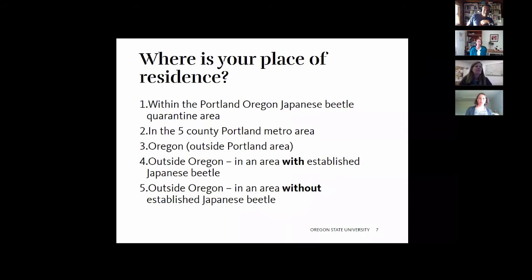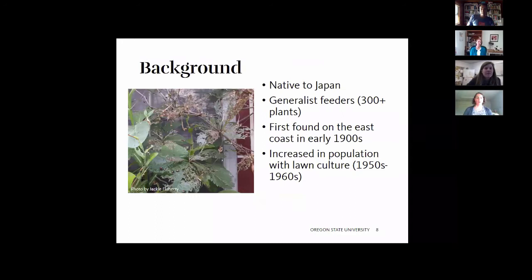For those in the five-county Portland metro area, this presentation is largely aimed at you so we can outreach this information to those affected by this beetle. The Japanese beetle is native to Japan, hence the name. It is a generalist feeder that feeds on about 300 or more plants. It was first found on the East Coast around 1906, and its population increased with lawn culture because the grubs feed on the roots of grass, largely in the 1950s and 1960s.